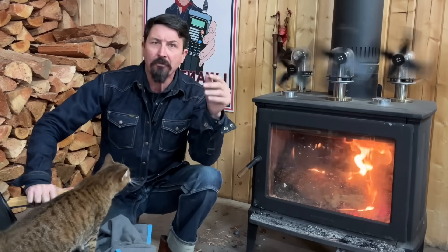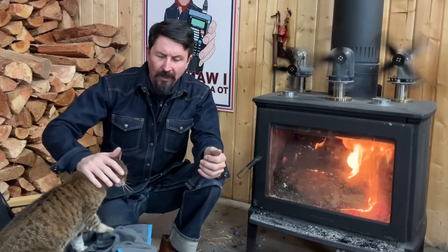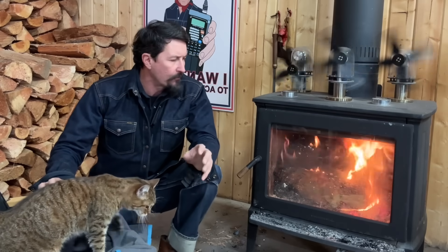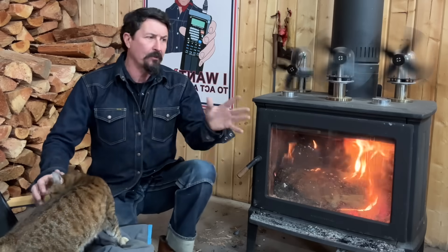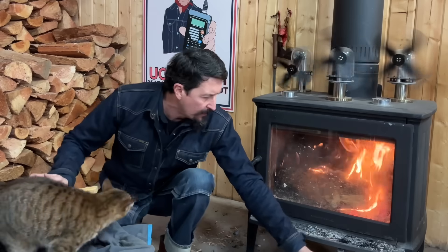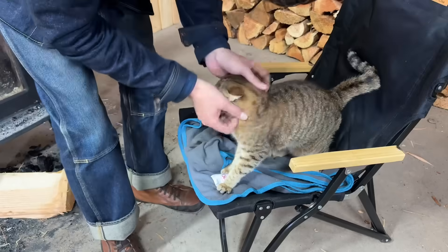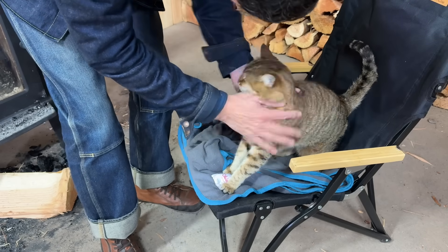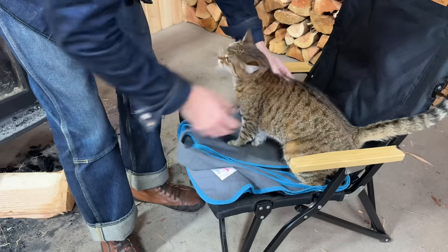Does this wood stove heat the whole shop? It does. My shop is 40 by 40 with 16-foot eaves and it's insulated. This is the Hearthstone Green Mountain 80 — I believe it was rated for 5,000 square feet, it was the biggest one they had at the time. It's a little cooler on the other side but around here where I work it's more than enough. Usually around lunchtime I damp it down and put it on a slow burn.